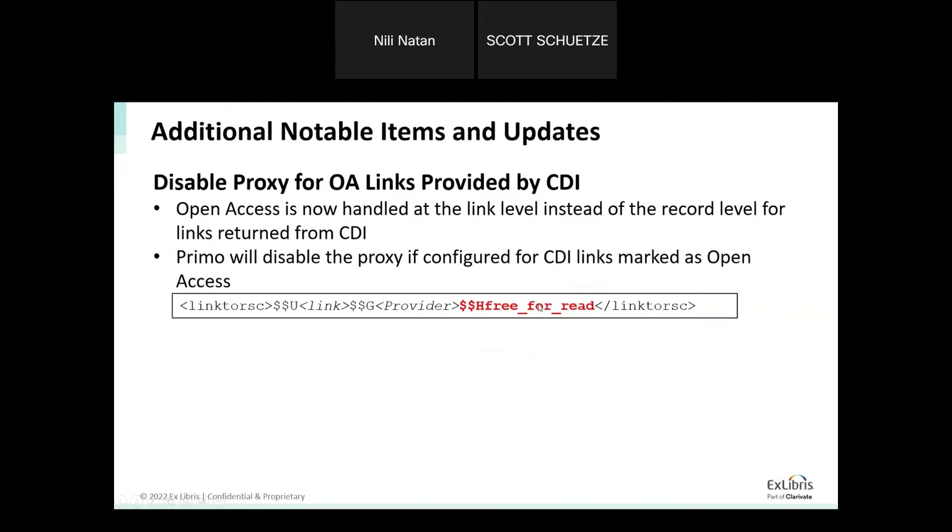We are now better handling open access links. If you have configured a proxy for CDI links, the proxy will be applied broadly — but if there is an indicator at the per-link level for open access, the proxy will not be used for that link. We read this indicator at the link level, not just the record level, so this is a better handling of open access links, coming in both the Primo and Primo VE November release.